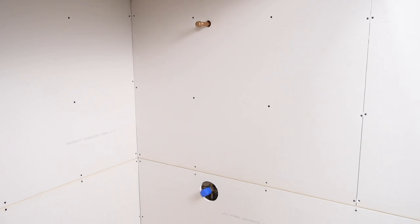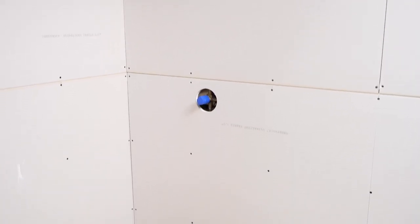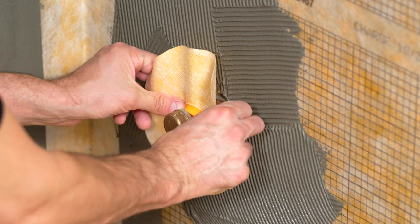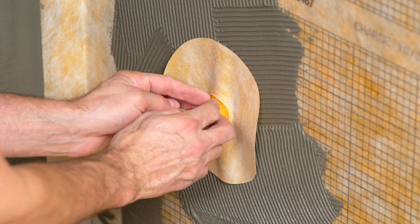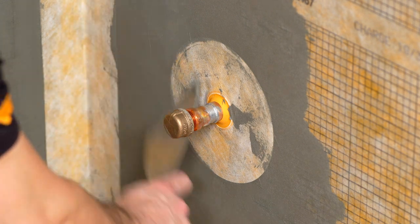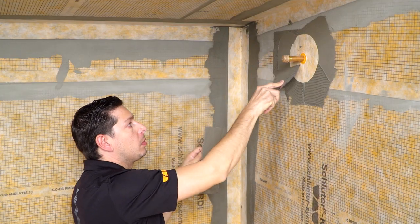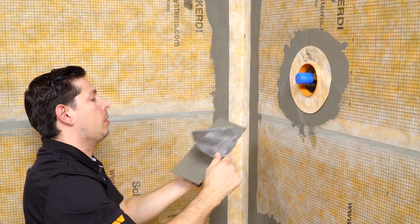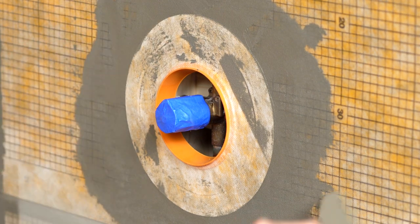A steam shower often has more penetrations and pipe protrusions within the application than a standard shower installation. Since moisture and vapor are accentuated compared to a standard shower, sealing these areas is critical. Schluter-KERDI seals are used for these areas and will be applied at the shower head, mixing valve, and steam inlet.